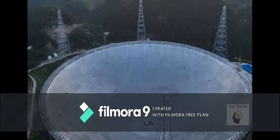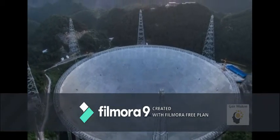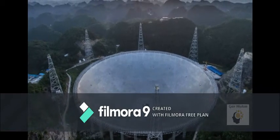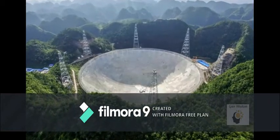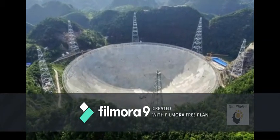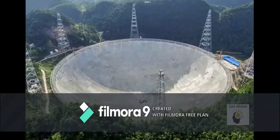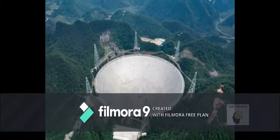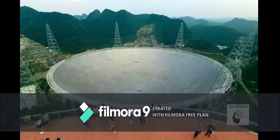FAST has double the collecting power of the Arecibo Observatory in Puerto Rico and is the world's most sensitive listening device. People living within a five-kilometer radius of the telescope were relocated to create a radio quiet area. It has an area equal to almost 30 soccer fields, and tourists visiting the site are not allowed to use their phones, as this would severely affect the telescope's operation.